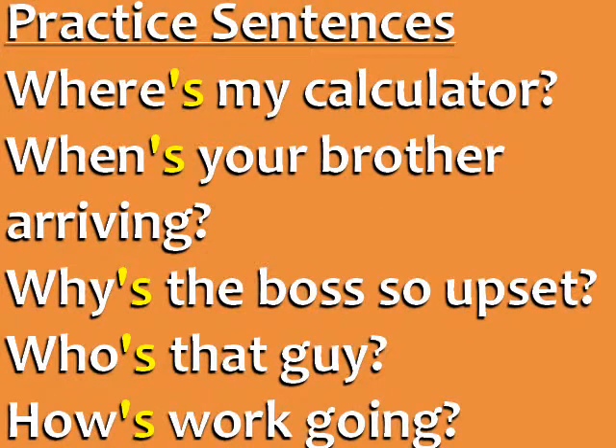Where's my calculator? When's your brother arriving? Why's the boss so upset? Who's that guy? How's work going?